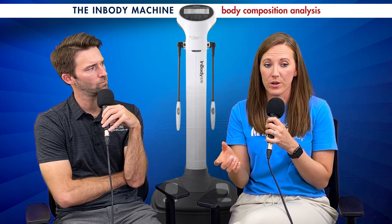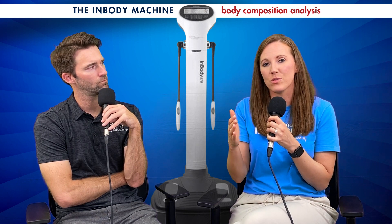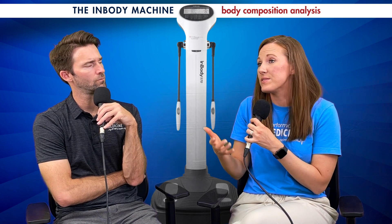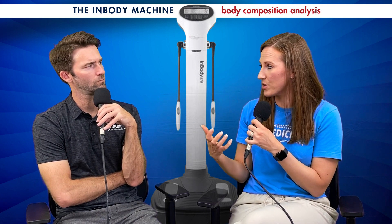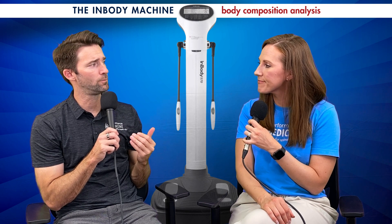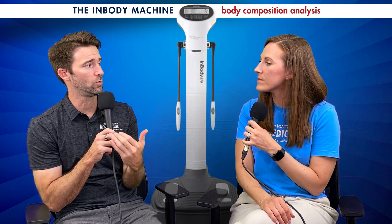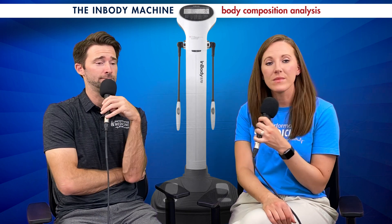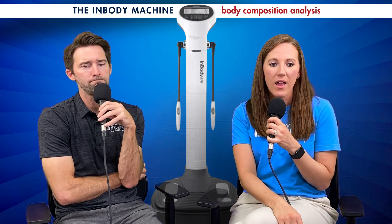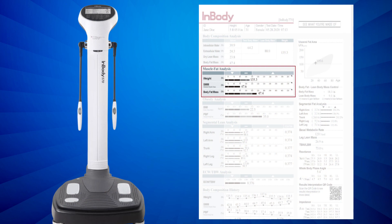Then we move into the body composition analysis and body water, which looks at extracellular water and total body water. This establishes your normal fluid status, and we can detect inflammation or dehydration — for example, with increased estrogen levels, guys will start to hold on to water, and we can see all of that in these numbers. We like to keep the extracellular water ratio at an average of around 0.39.